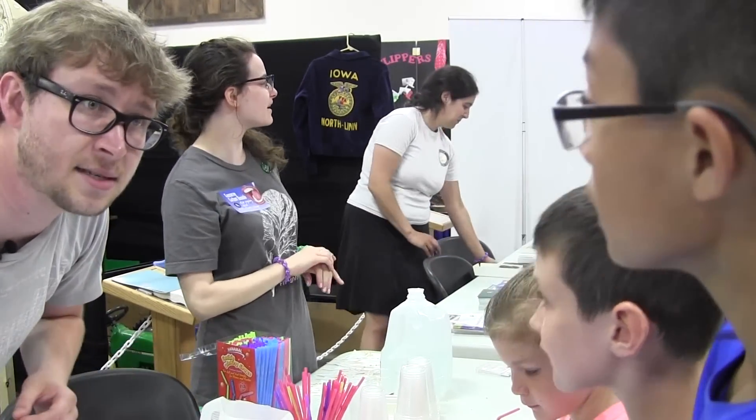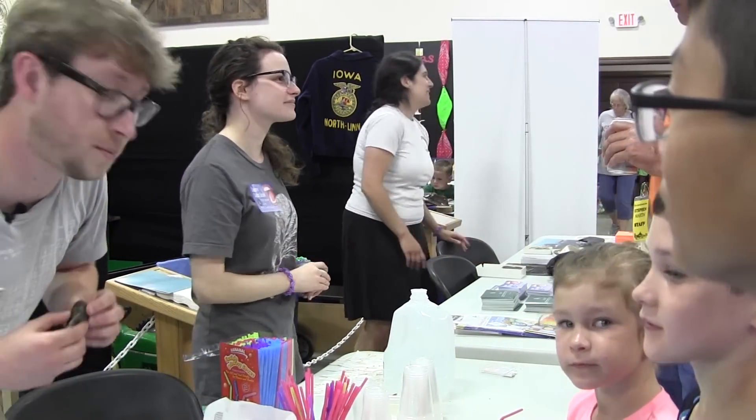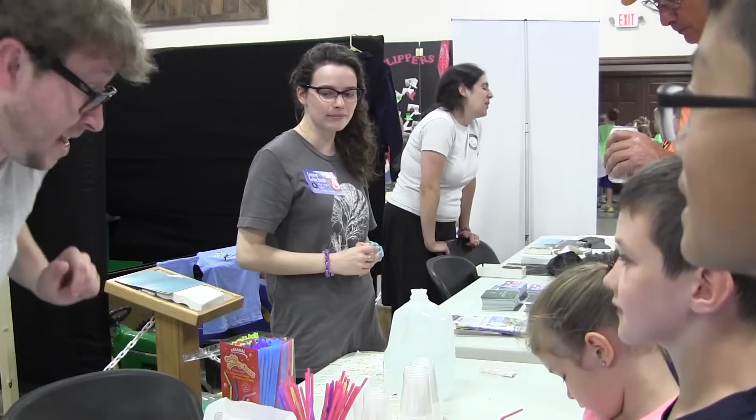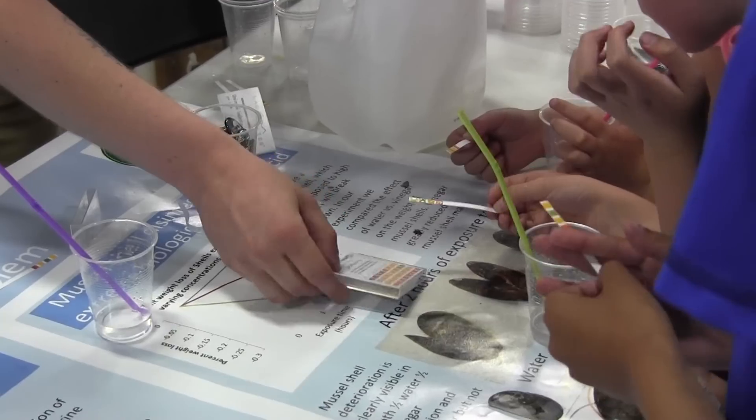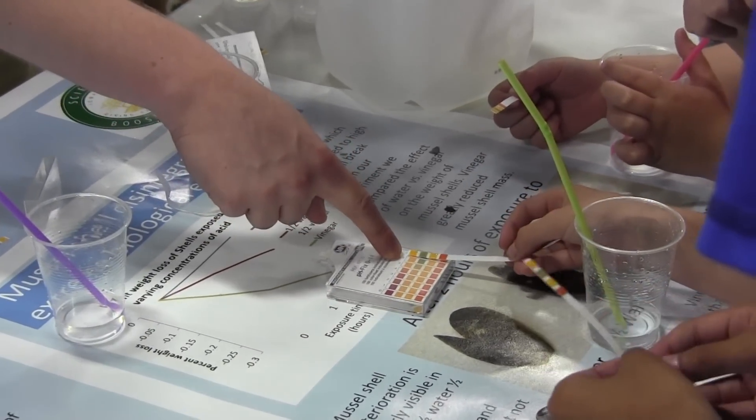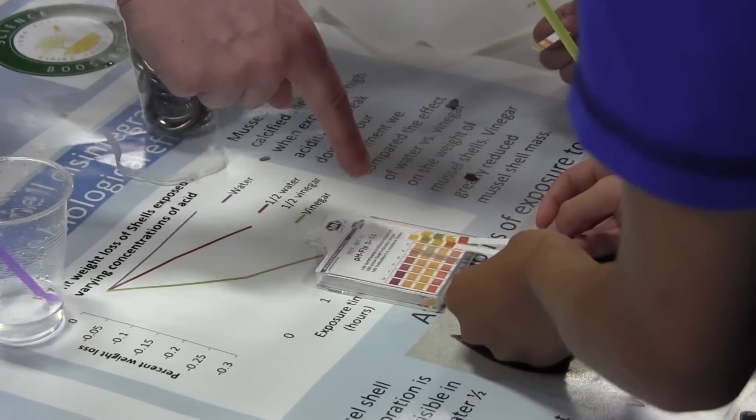Does anyone know what acid is? Can it like melt something? It can, yeah. That's exactly right. So what about this? It's getting there a little bit, right?